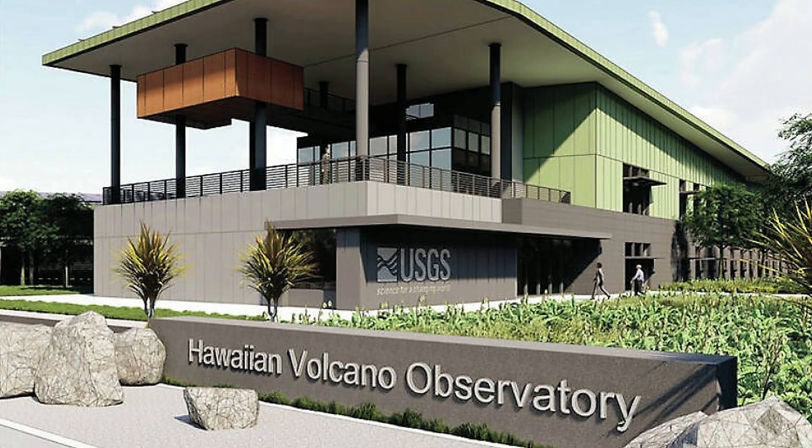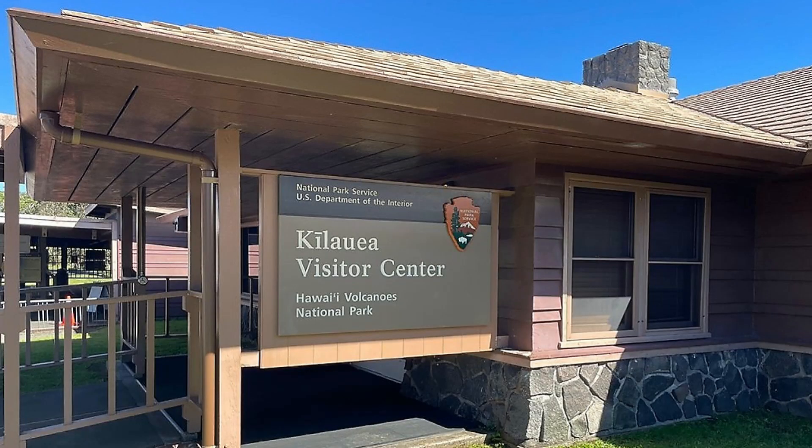Water and amenities at the park: Currently no water is provided at the Kilauea Visitor Center, so you have to bring your own or buy it at Volcano House. Portable restroom facilities are available at multiple overlooks such as Kilauea, Devastation Trail, and Chain of Craters Road at the end.